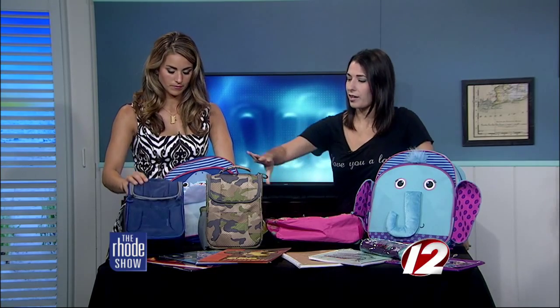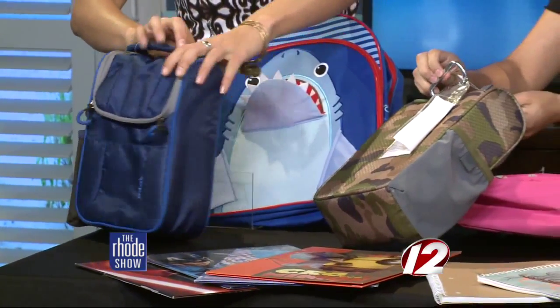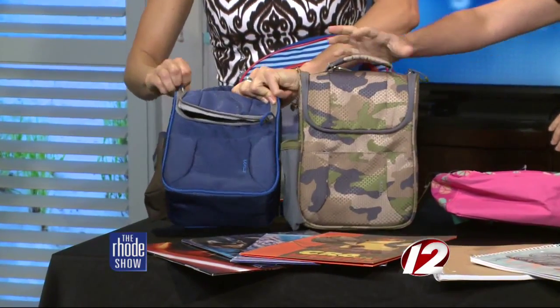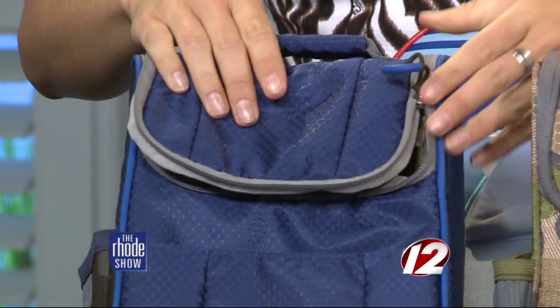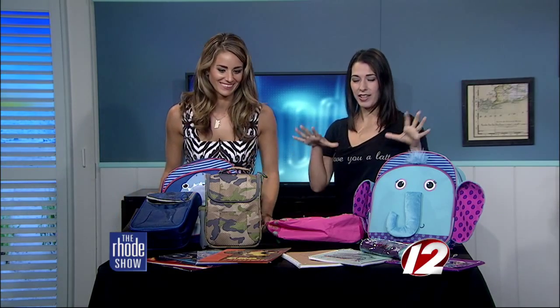Lunch bags too — these are crush-proof and fit pretty much anything you want in them. They're very, very sturdy. I love that they have a carabiner clip so they can hook onto any bag — backpack, tote, whatever — so you won't lose it. You can slip your drink in the side. They wipe down really nicely, which is easy for moms because you won't have a sticky mess inside. Plenty of storage, and it's insulated too, so your sandwich won't get smushed.